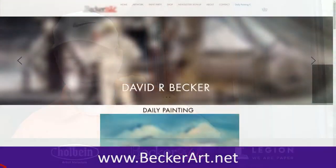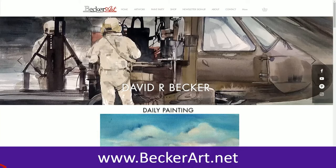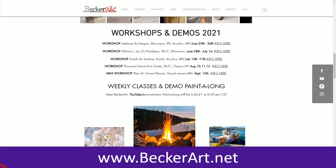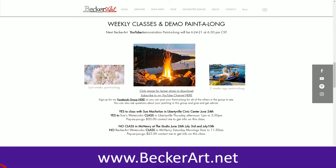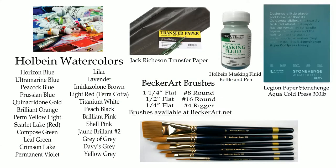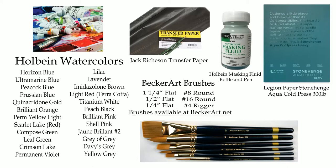For all you newcomers, this is usually live but we're just going to pre-record this. Here's where you get all my information: my newsletter and my website at beckerhart.net. You can also look at my supplies there. It'll be up here forever and ever until YouTube goes away.